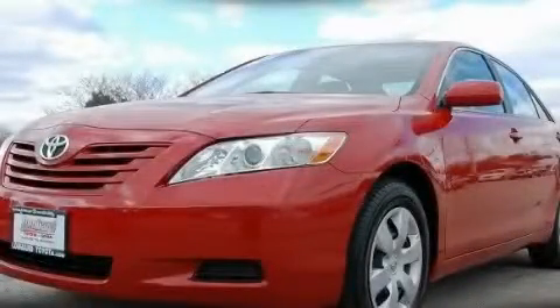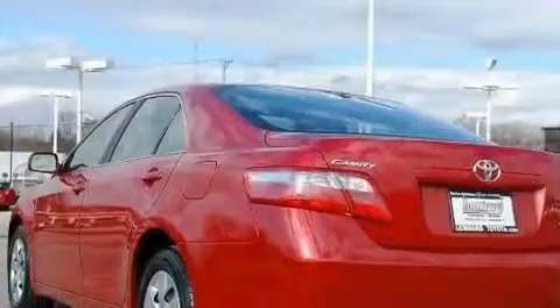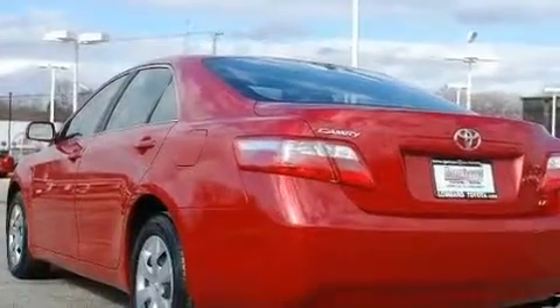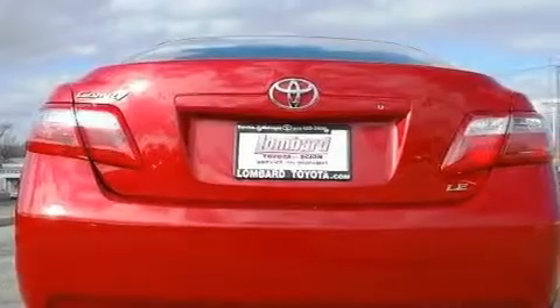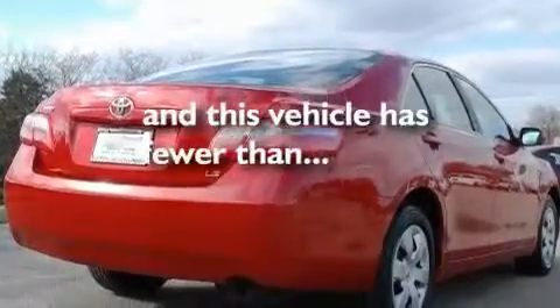This is a certified pre-owned 2009 Toyota Camry. Its top features include a power sunroof, a power driver's seat, cruise control, a CD player, a security system, a low tire pressure indicator, an anti-lock braking system, rear curtain airbags, a keyless entry system, and this vehicle has fewer than 24,000 miles on the odometer.